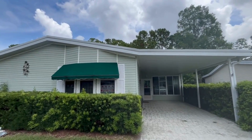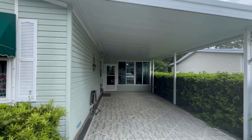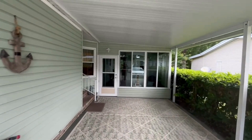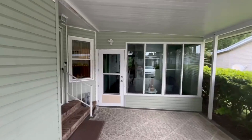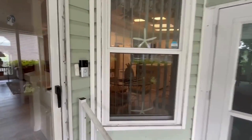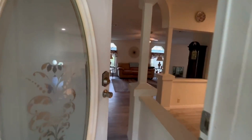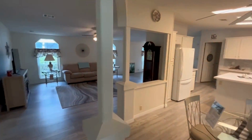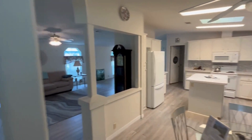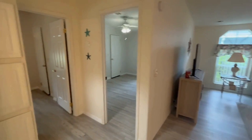Hello everyone. Today we are going to be taking a look at 43 Cypress Grove Circle. This is a three-bedroom, two-bath located in Aberdeen at Ormond Beach. This is a beautiful community. This home is 1,680 square feet. This is a 1998 manufactured home that has been well-maintained and also has recent updates.